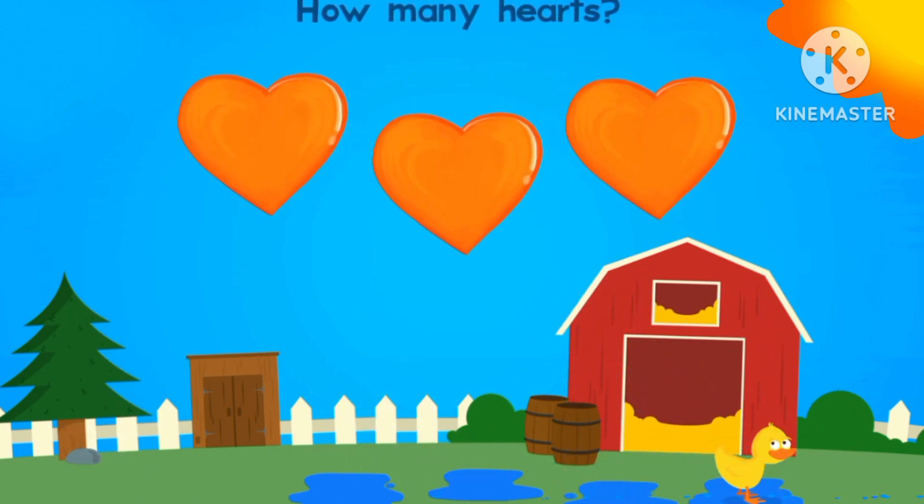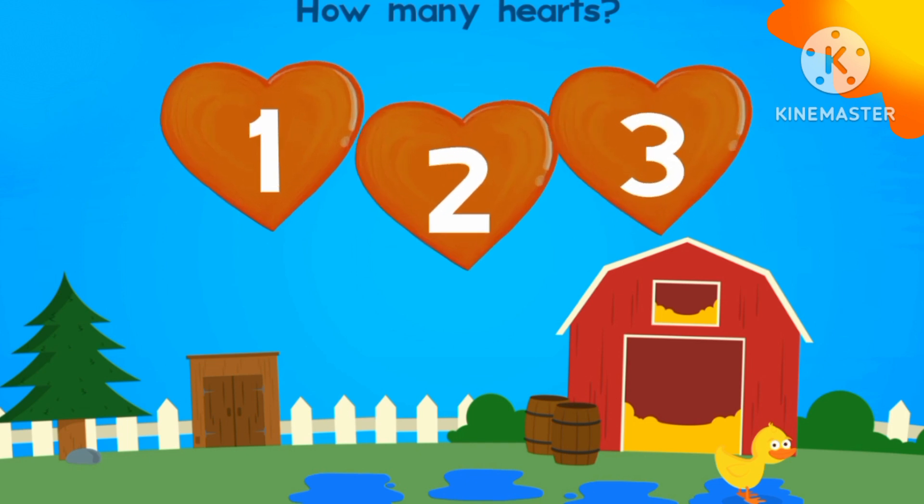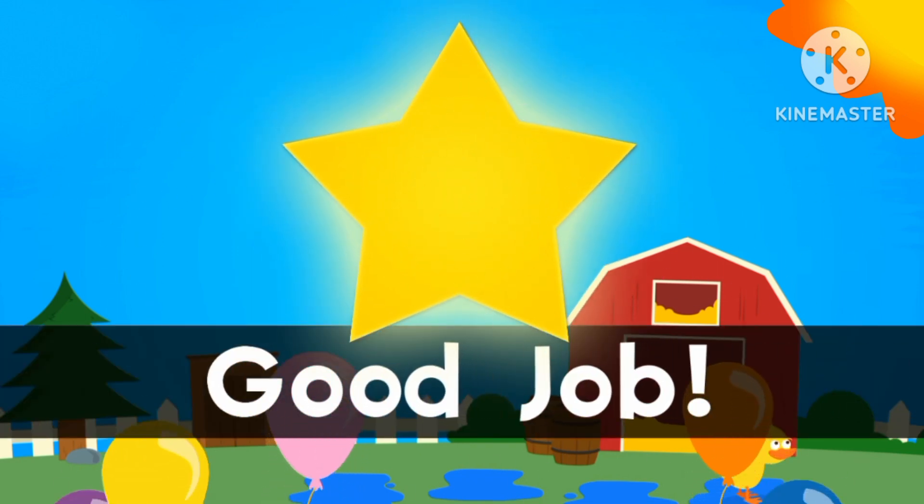How many hearts are there? One, two, three. Three hearts. Great job, everyone. Bye-bye.